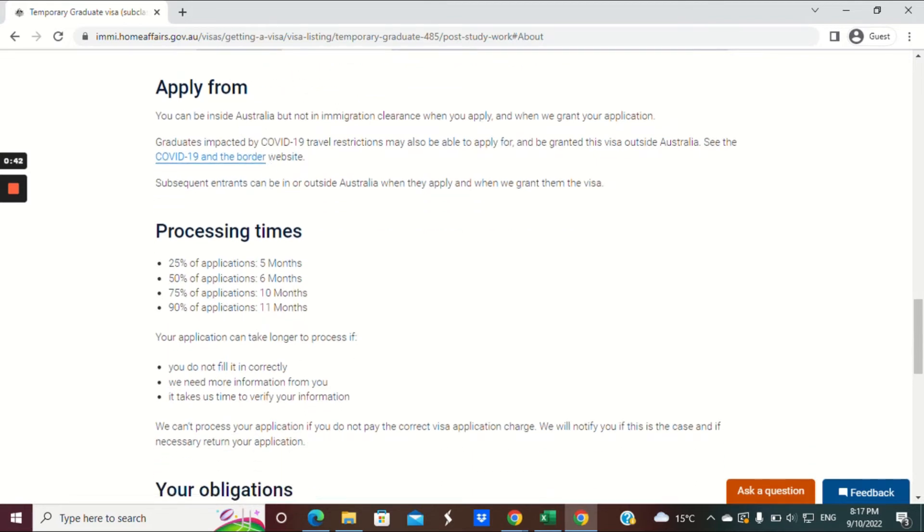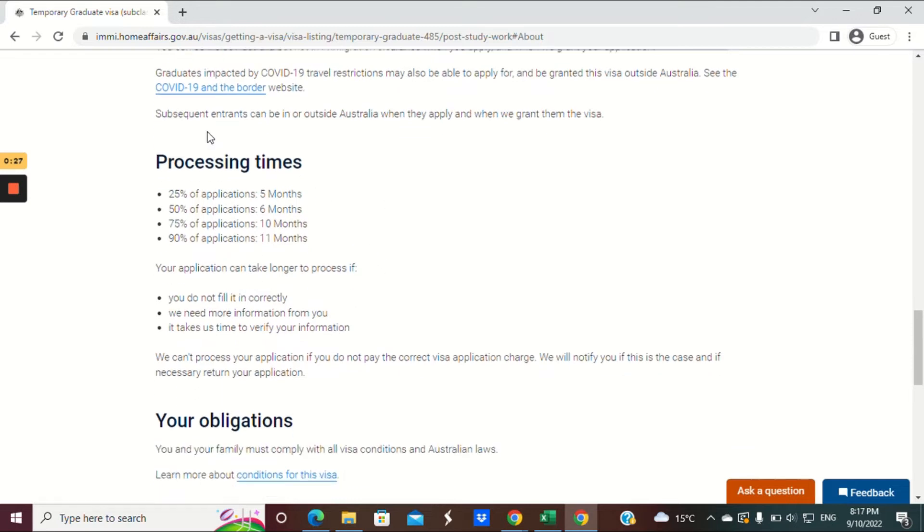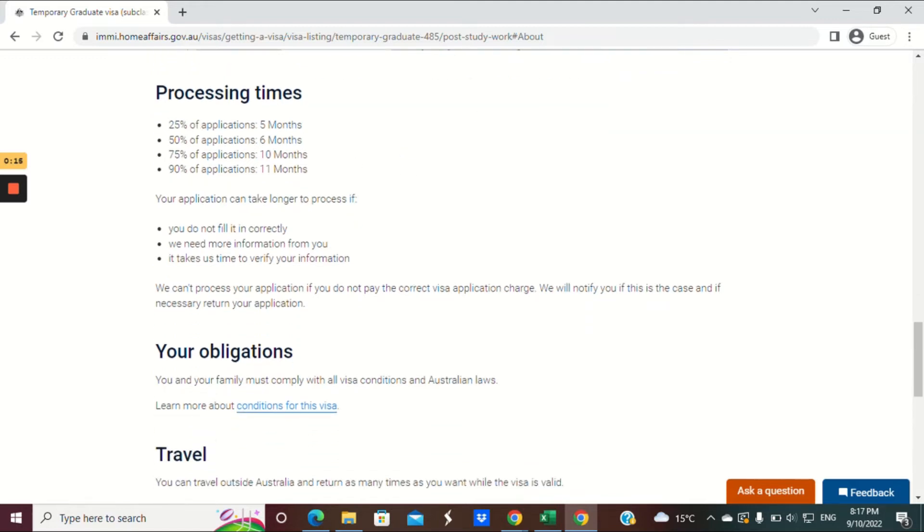You can apply from inside Australia, but not while in immigration detention. Due to COVID-19, that requirement has been relaxed — you need to check the relevant link to see if you meet that scenario for the visa to be granted while you're outside Australia. Subsequent entrants don't need to meet the in-Australia requirement. Processing times: 25% of applications are processed within five months, and 90% within eleven months.